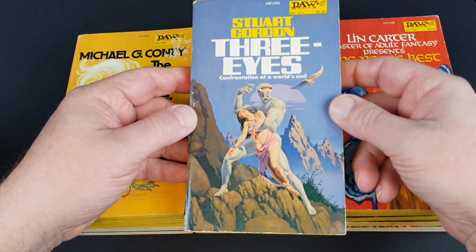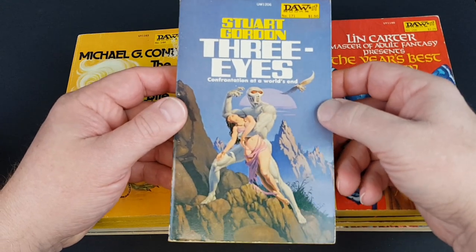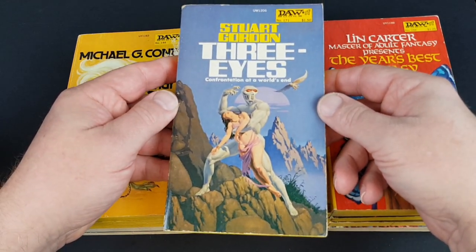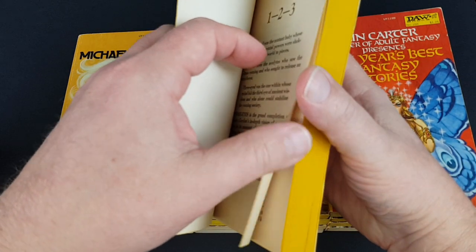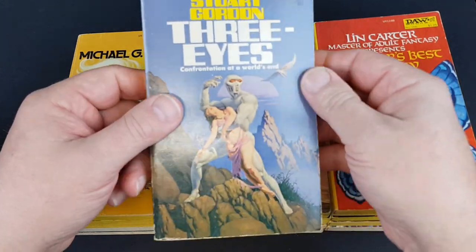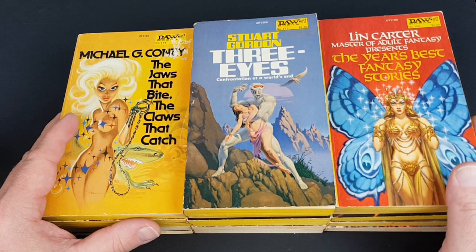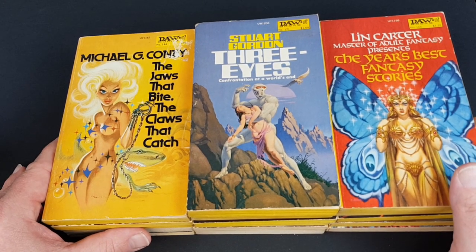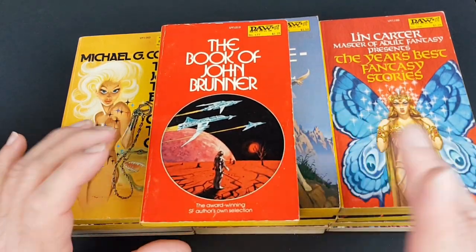Stuart Gordon — Three Eyes — I believe there was a One Eye and Two Eyes before this. It just presses all the right buttons if that's what you're in the mood for. The cover artist is Michael Whelan — the first time we've seen him — and I think that's a really intriguing jacket; you do want to know what's going on there. So that's why I've pulled that one out. The Book of John Brunner — number 177.